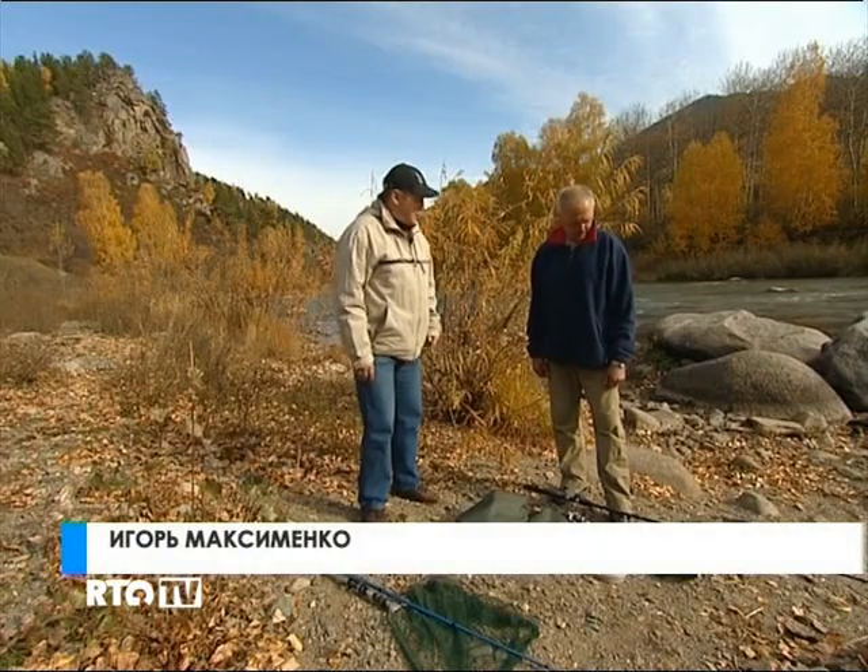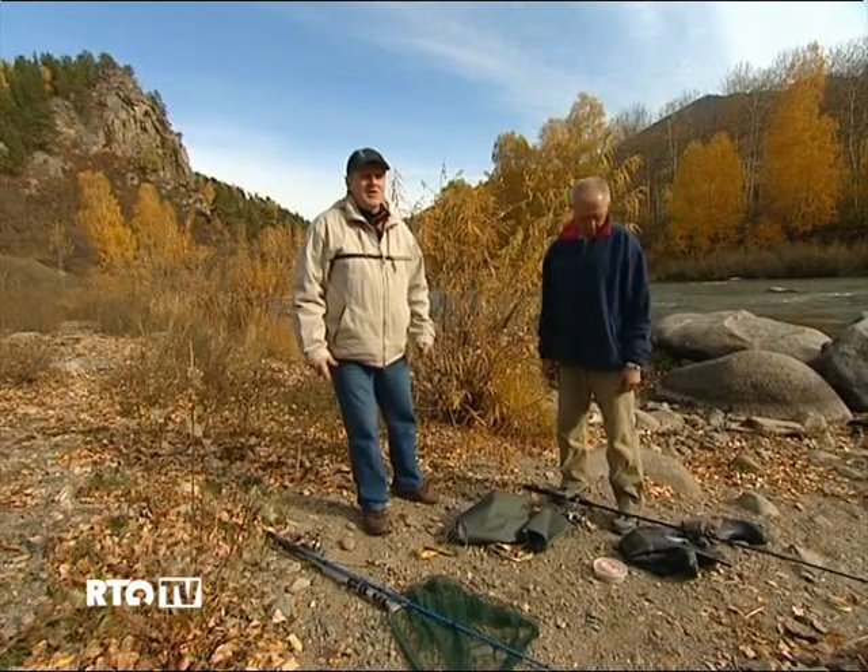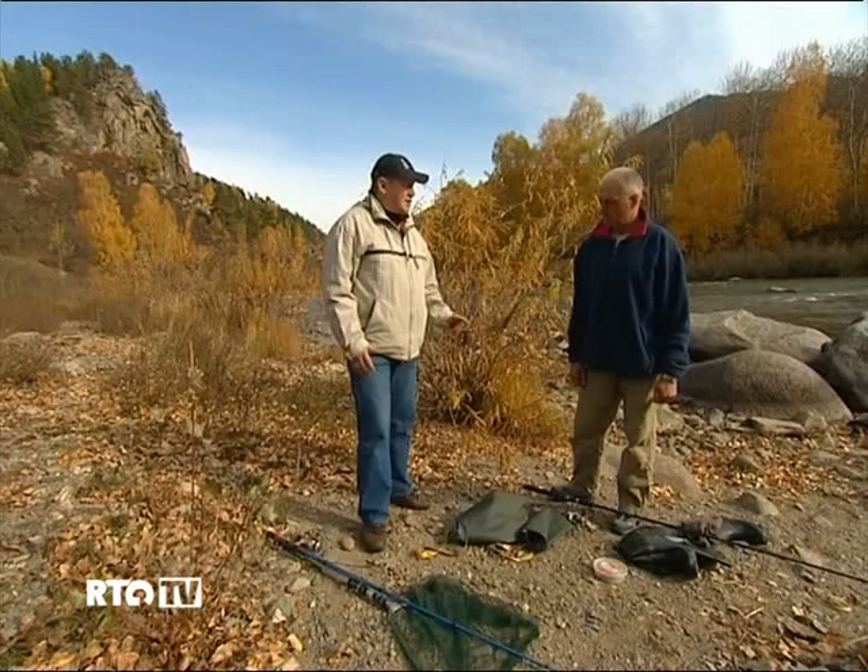We finally found a spot to fish at, and we got help finding it from our guide, Sergei Semyonov — a traveler, hunter, fisherman, a man who once almost met a yeti, or at least saw its tracks, followed them, but didn't quite manage to catch it.